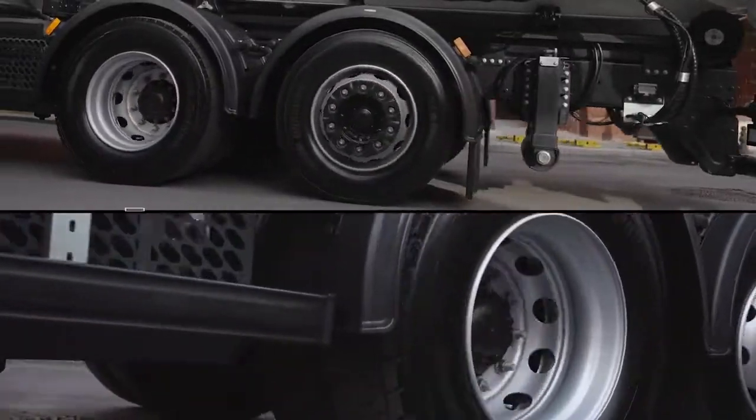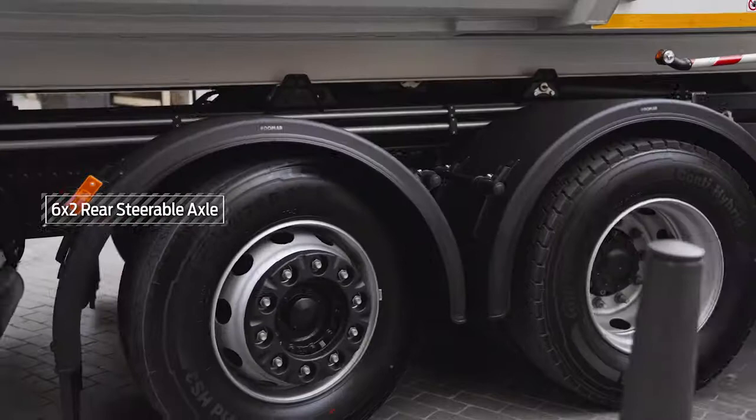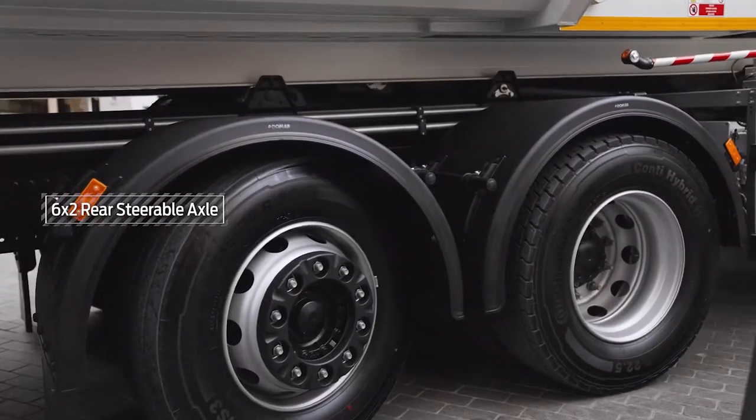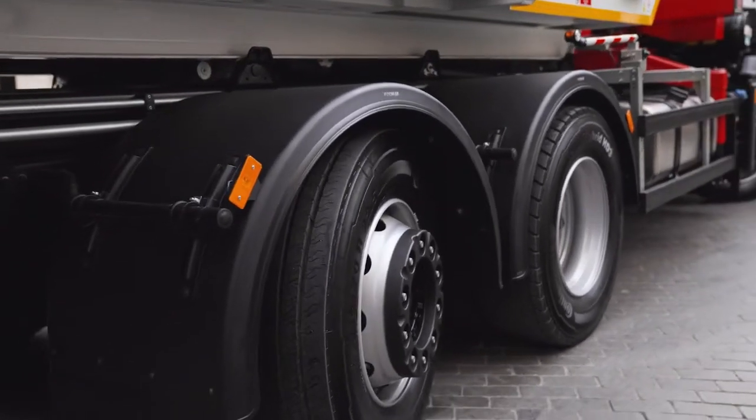The 6x2 rear steerable axle and the rear air suspension system provide great maneuverability on narrow roads, thanks to varying wheelbases and turning radiuses.